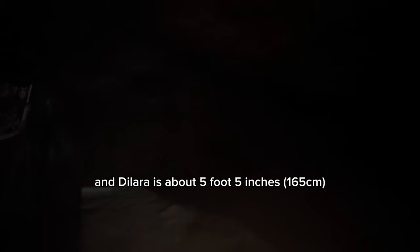Just for reference, I am five foot one and a half and Dilata is about five five. Immediately when we got into the cave, it was very musty. The air can be very stale in a cave, and I was surprised that people were able to live in these caves.